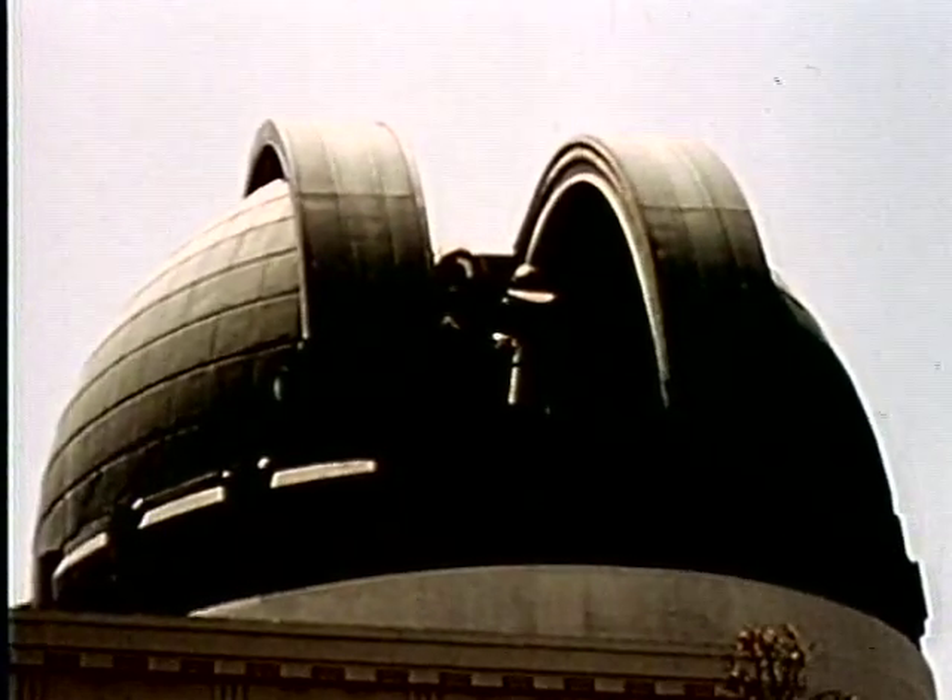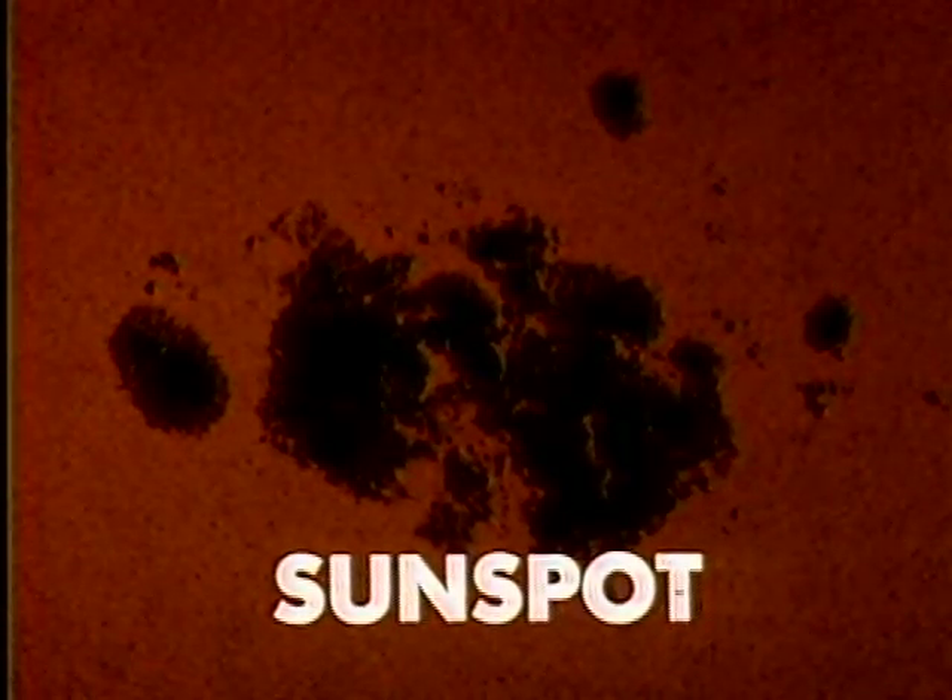One instrument that utilizes sunlight is the telescope. Through telescopes, scientists photograph the sun's glowing disk. Such photographs often show many dark areas. These dark areas, called sunspots, give off less light than the areas around them because they are not as hot.